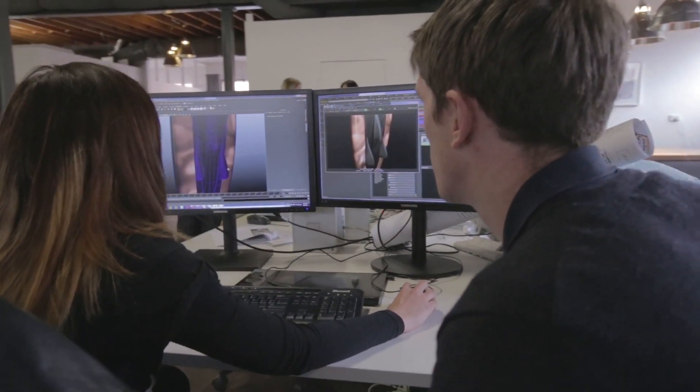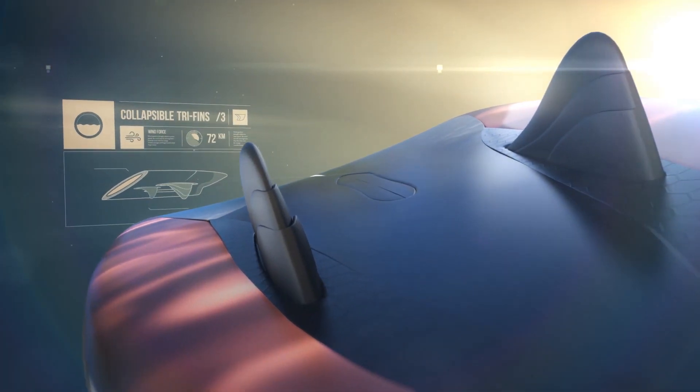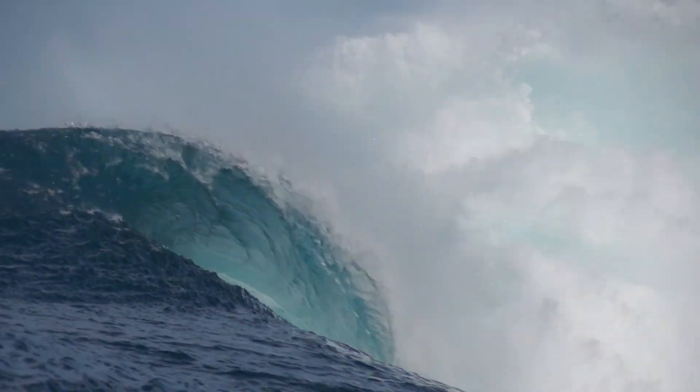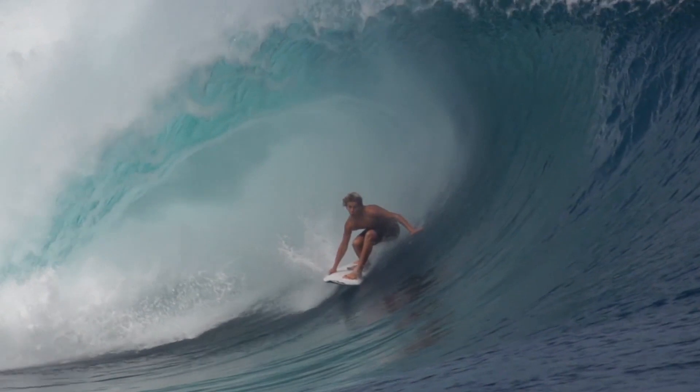We take the sketches, load them up into the 3D software and start to generate geometry. Things like the fins — they look great in a sketch, but how are they actually going to collapse into the board? If you've got the wrong board it can be pretty gnarly, especially when the waves are so thick and evil and if you're not alert and confident with your equipment.